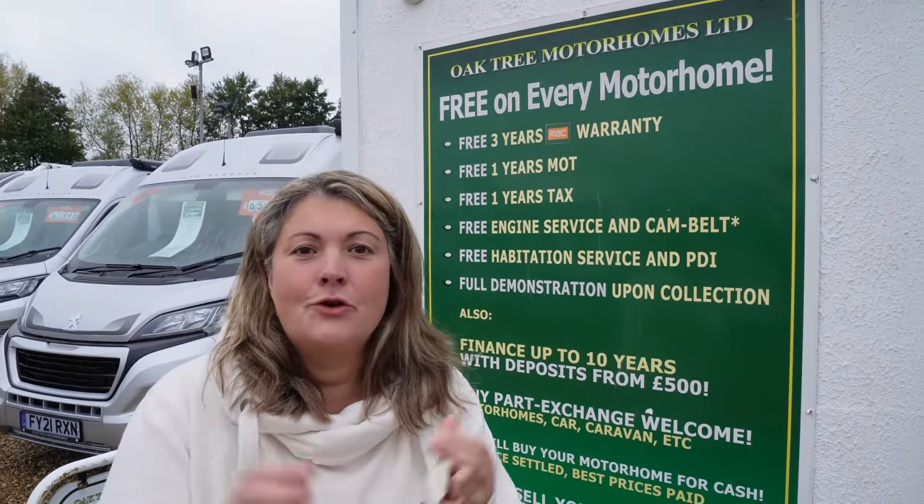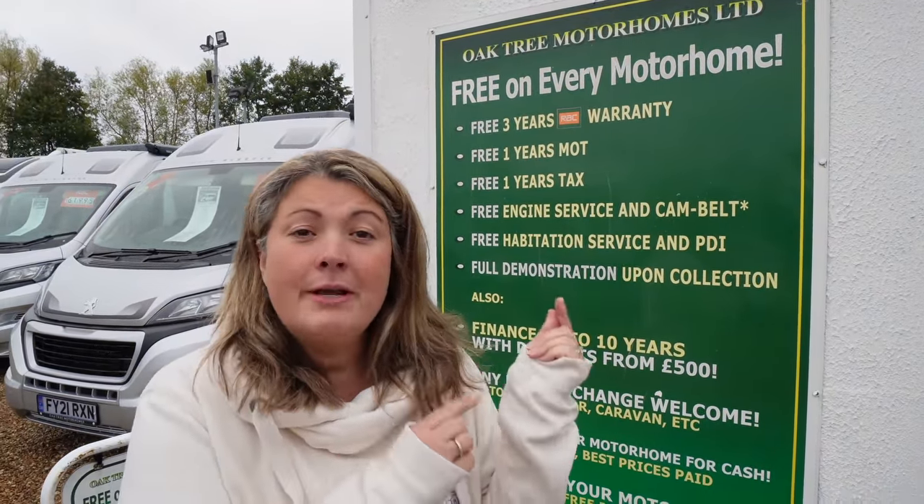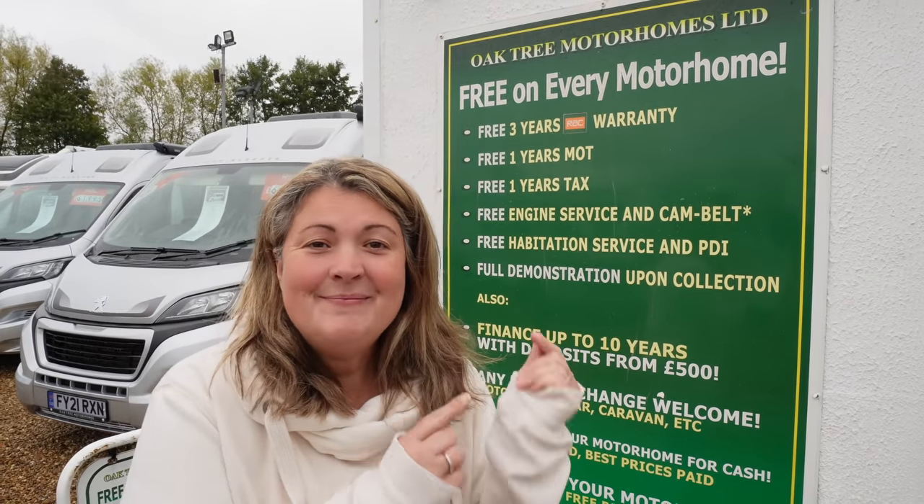In the last month we've been lucky enough to visit both Caravan Salon in Dusseldorf and the Motorhome and Caravan show in Birmingham. Both of these incredible shows have been focused on new innovation and brand new vehicles, so we've come to Oak Tree Motorhomes here in Nottingham to see about the second-hand market. We're here with Rob, and Rob runs Oak Tree Motorhomes in Nottingham. How is the second-hand market nowadays, Rob?